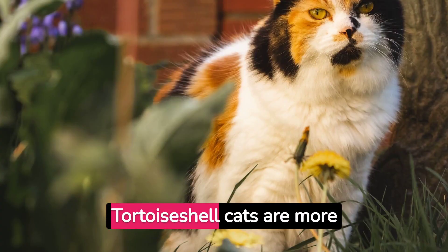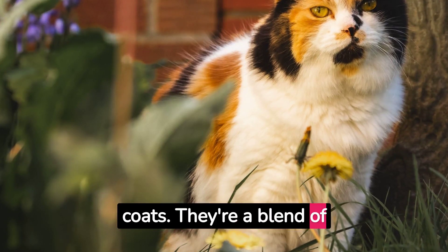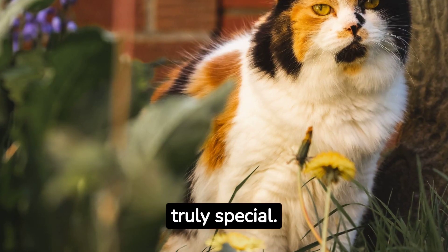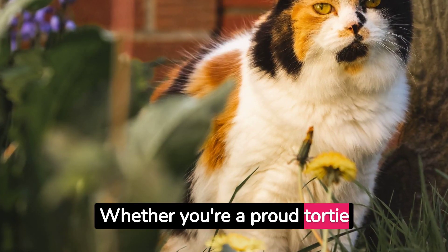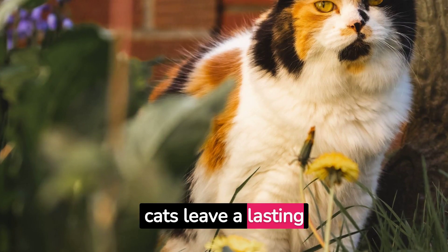Conclusion. Tortoiseshell cats are more than just their beautiful coats. They're a blend of history, genetics, and personality that makes them truly special. Whether you're a proud tortoiseshell owner or an admirer, one thing's for sure — these cats leave a lasting impression.